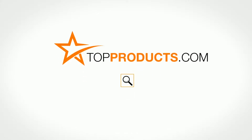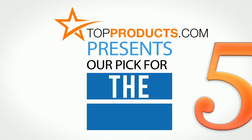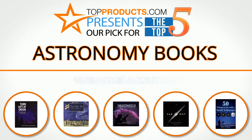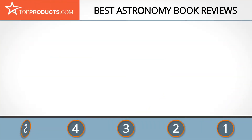TopProducts.com — search TopProducts.com for the best product reviews online. Top Products presents our pick for the top five astronomy books. For this review, we chose five brands known for quality astronomy books, showcasing a variety of options that are available.